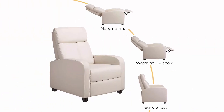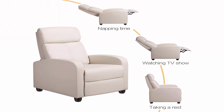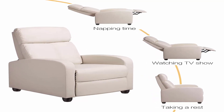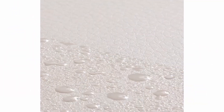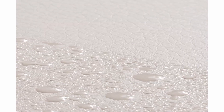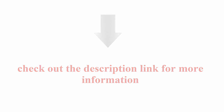Pocket Spring Coil Seat for first class enjoyment — the thick high-density foam is supported by quality pocket springs that work independently, providing full support to the body for an improved sitting experience. Three relaxation modes — you can enjoy your favorite sitting positions on this adjustable reclining chair, whether sitting up straight, with your legs up, or lying flat. Check out the description link for more information.